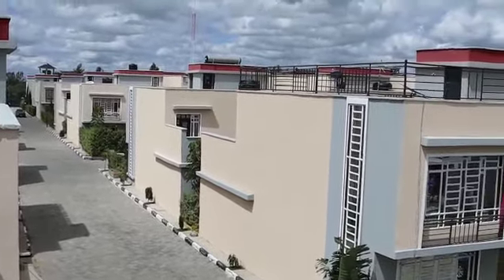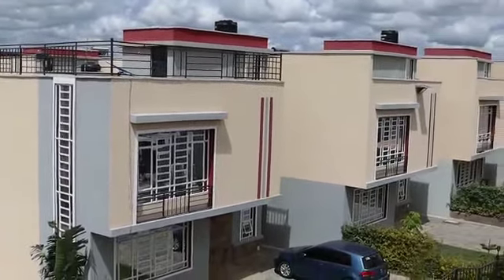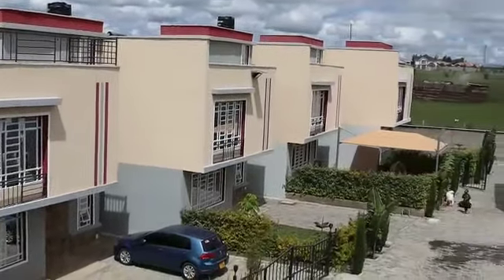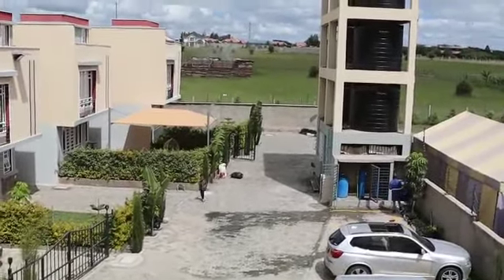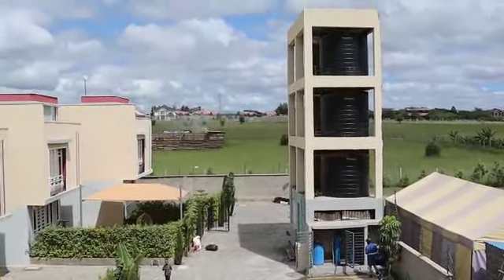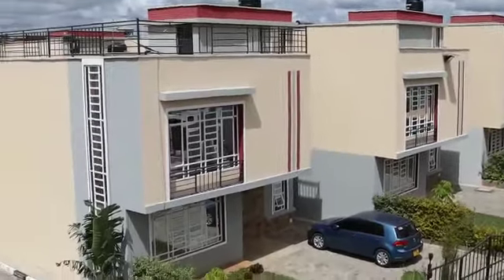Hello viewers, welcome. This is Chad Africa Limited, and today we got a chance to visit one of our projects — Acacia Premier Villas, which is located in Kitengela. This project had 38 units and they were all sold out.